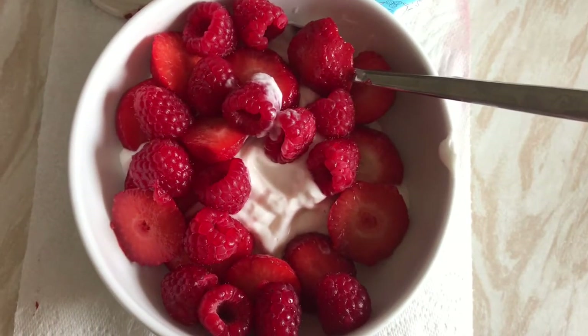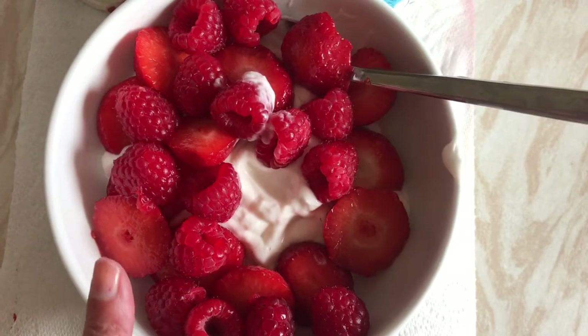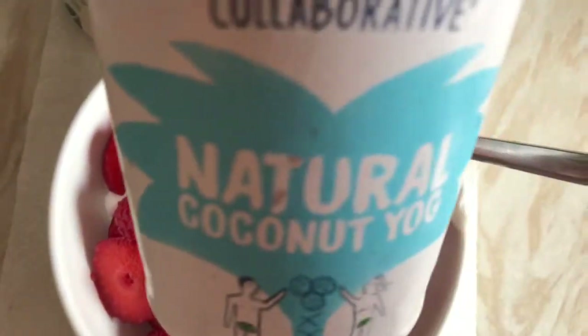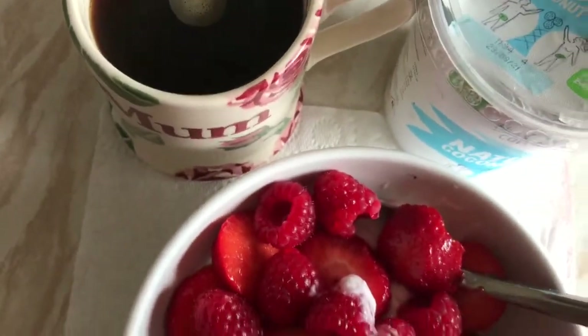It's just gone half past ten. I've just come back from swimming so I'm having my breakfast now. I've got yogurt topped with strawberries and raspberries — I haven't got any blueberries. The yogurt I'm using is this one here. And I've got a coffee there. I'm going to enjoy this.